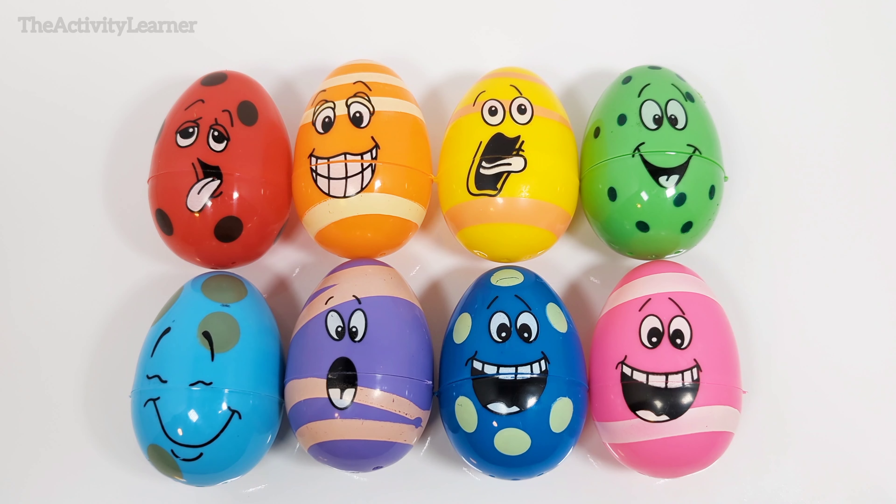Hey activity learners! Let's do a fun colors, counting, and sorting activity with these surprise eggs.